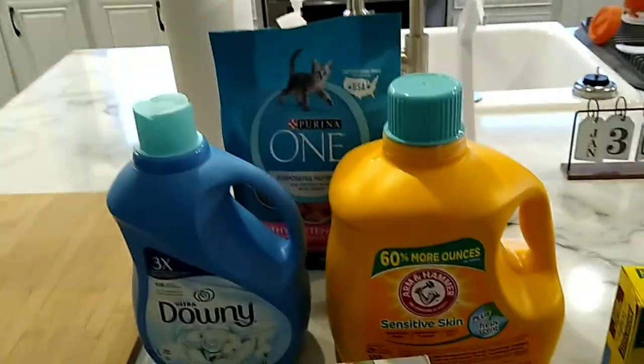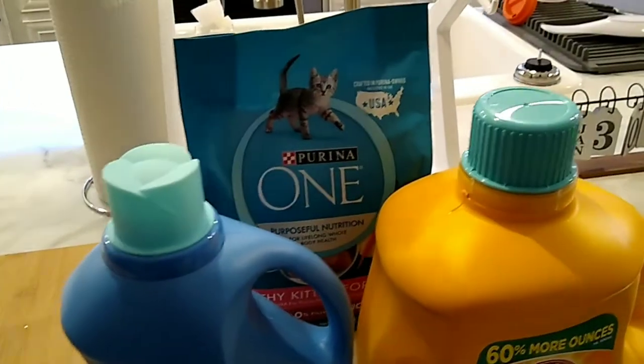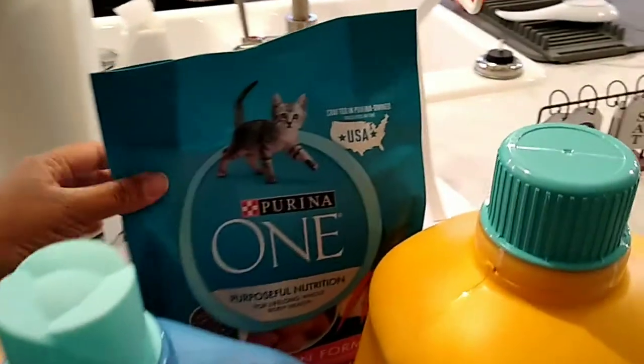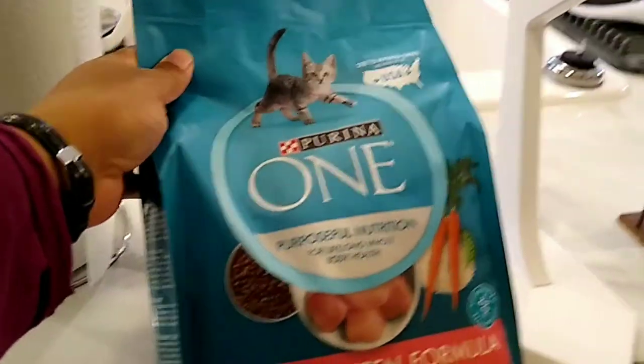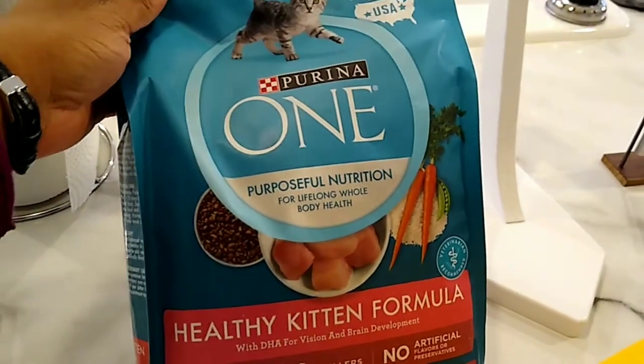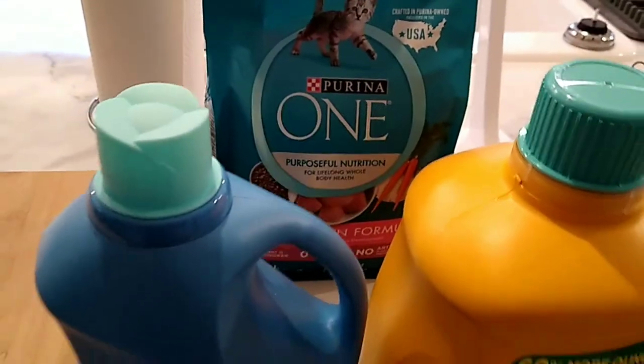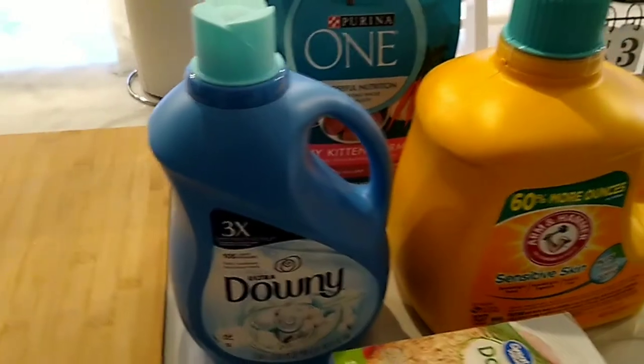I'm going to start with our non-food items. We did do Walmart grocery pickup again because we're trying to stay on budget. I had to get Luna some cat food — this is the Purina One Healthy Kitten Formula because Luna is still a kitten. She will be one in April, and yes, we are going to have her birthday party.